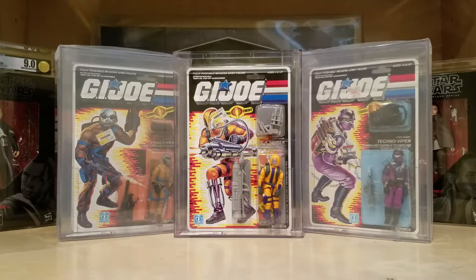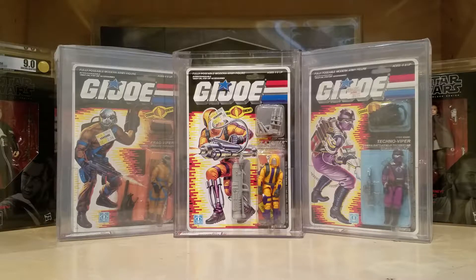What's up YouTube? It's the Action Figure Grader coming back to you with another figure review. I thought today we'd take a look at another one of the G.I. Joes I got graded recently by Action Figure Authority.